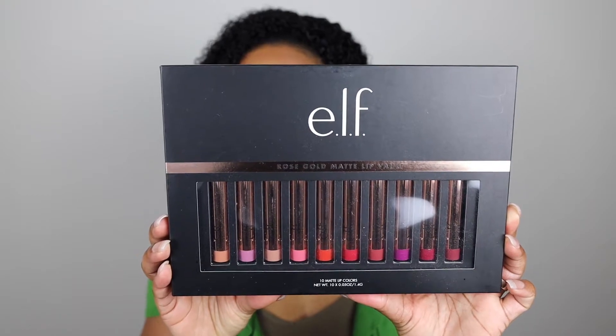Hey y'all, it's your girl Nola Royal Queenie and welcome back to my channel! I'm super excited that you guys decided to stop in and chill with your girl again. In today's video I'm going to be doing a lipstick demo on ELF's Rose Gold Matte Lip Vault. If you're interested, keep on watching — but first, if you're new here, go ahead and click that subscribe button and don't forget to click that bell so you can be notified when I post a new video.